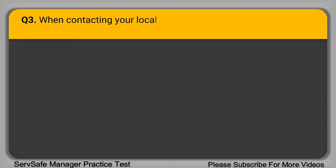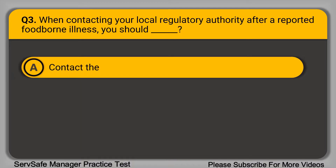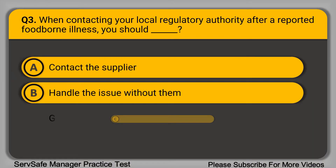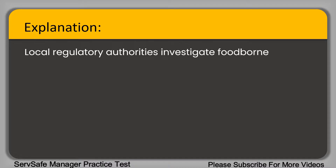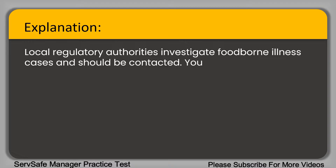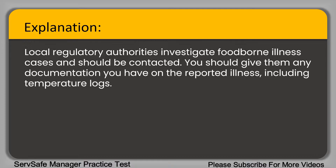Question 3: When contacting your local regulatory authority after a reported foodborne illness, you should blank. A. Contact the supplier. B. Handle the issue without them. C. Give them your temperature logs. D. Throw away the food responsible. The correct answer is option C, give them your temperature logs. Local regulatory authorities investigate foodborne illness cases and should be contacted. You should give them any documentation you have on the reported illness, including temperature logs.